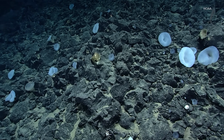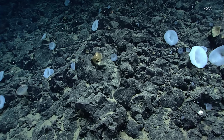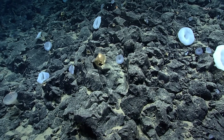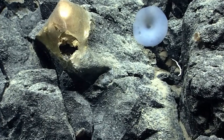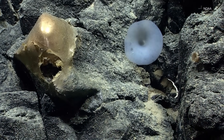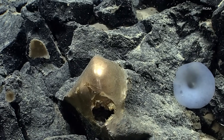That's the one I was pointing out earlier — the yellow hat. This is some sort of encrusting sponge, though I don't know what to make of that.